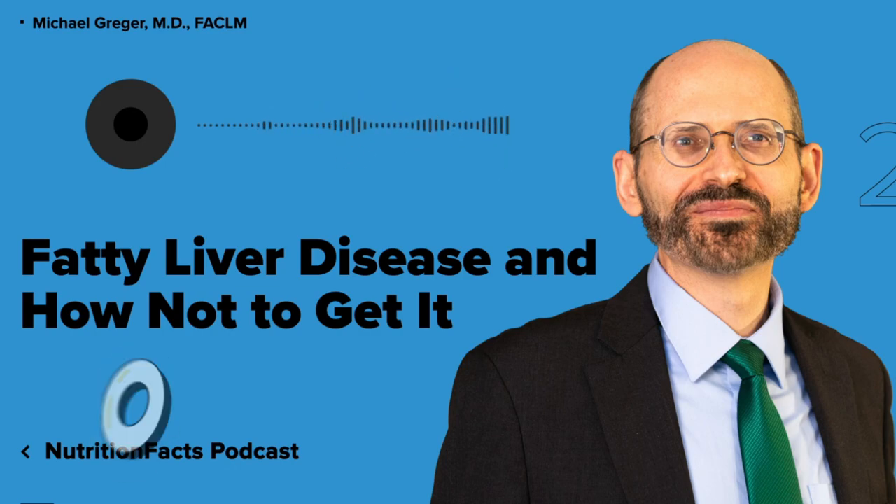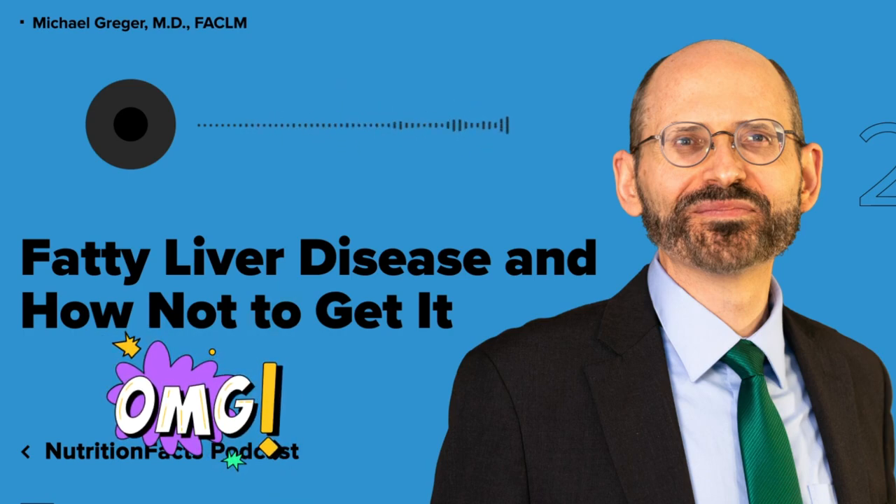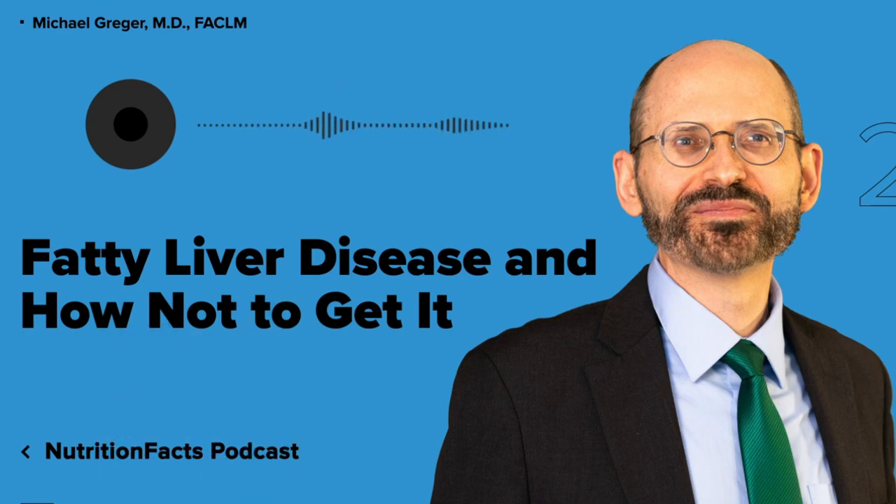Saturated fat is not only more metabolically harmful for the human liver than unsaturated fat — saturated fat is more harmful than straight sugar. If you overfeed people with a thousand calories of saturated fat like cheese and coconut oil, unsaturated fat like nuts and olive oil, or sugar like soda and candy, overeating a thousand calories a day of anything isn't good for you, but the saturated fat increased liver fat by 55 percent, significantly more than unsaturated fats, with candy coming in between.